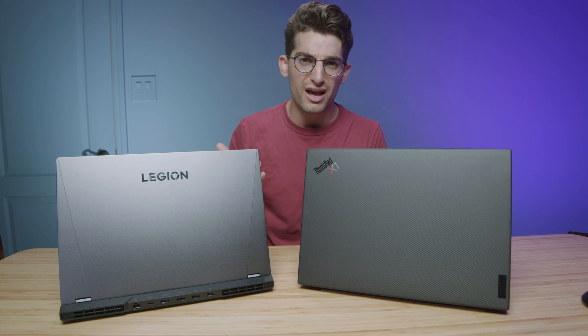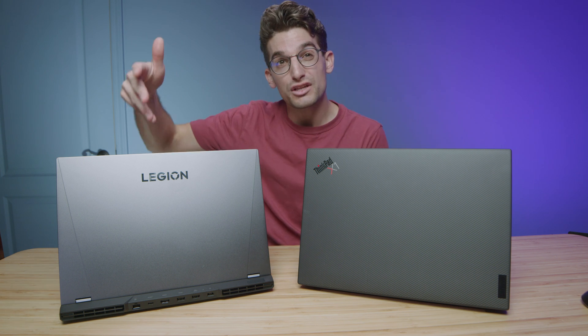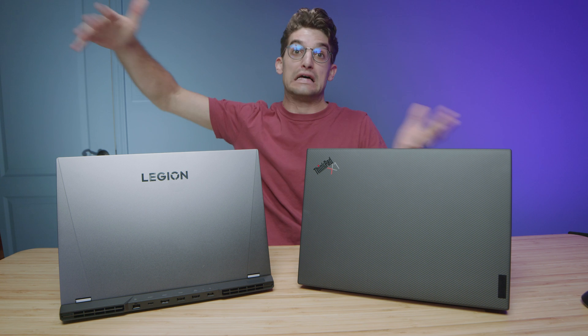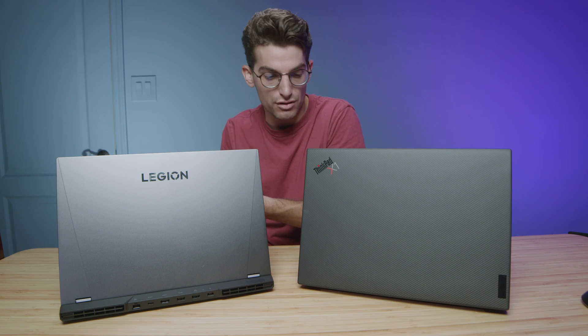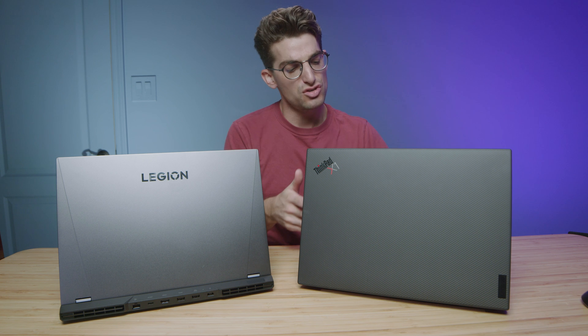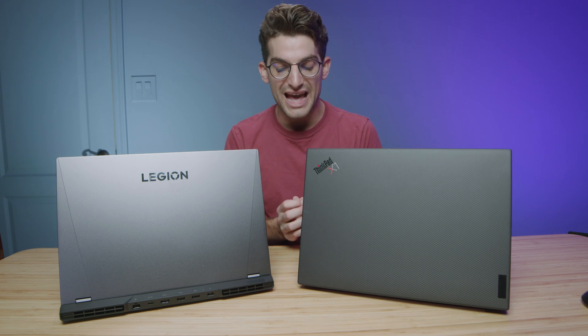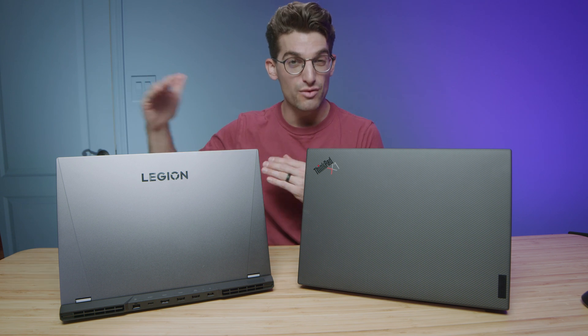This laptop, the X1 Extreme, retails at about $3,600 and can be found online at discounts of about $2,100. The Lenovo Legion 5i Pro is around $1,600 to $2,100 depending on the features you get. So this professional, more regal-looking laptop comes with a much larger price tag — however, the Legion outperforms it, and we'll check out the benchmarks later in the video.